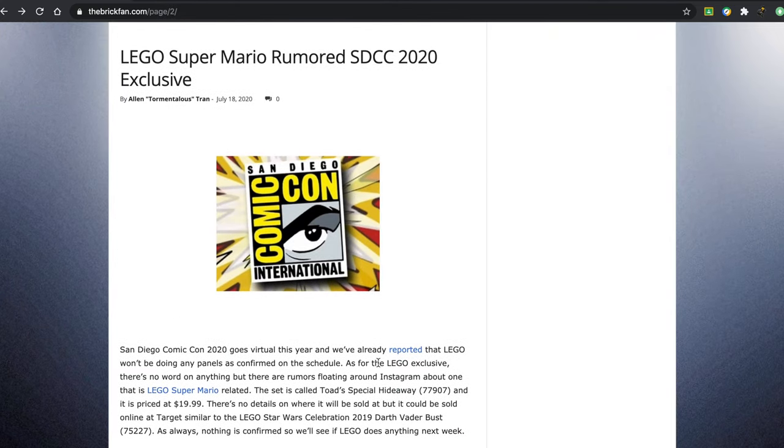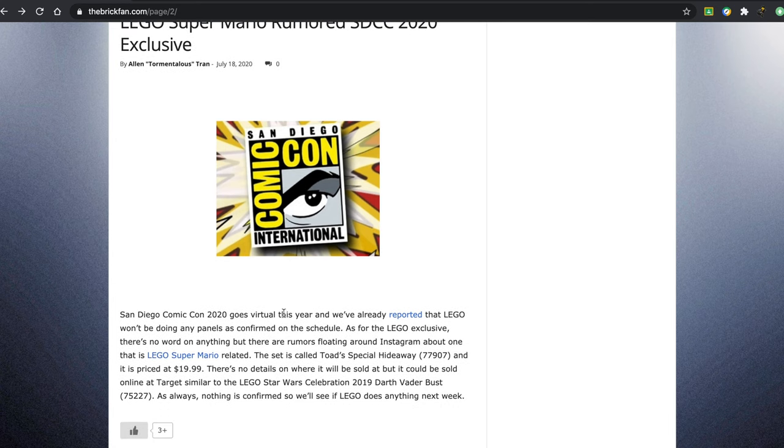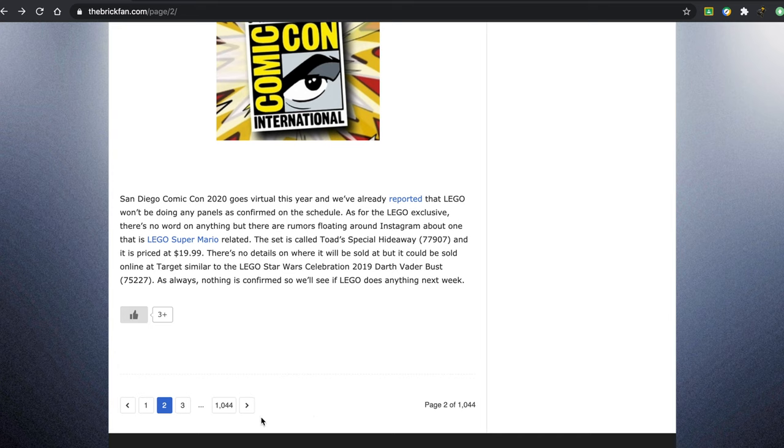There's also a rumored San Diego Comic-Con 2020 exclusive. It has gone virtual, and it's very strange that they're having an exclusive. The set is called Toad's Special Hideaway, and it's priced at $19.99.